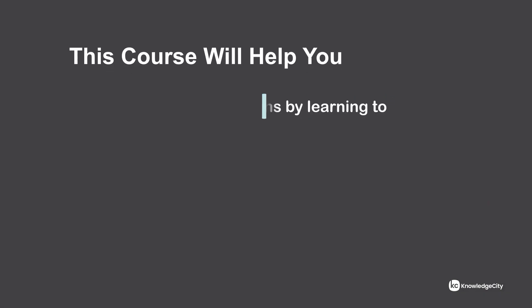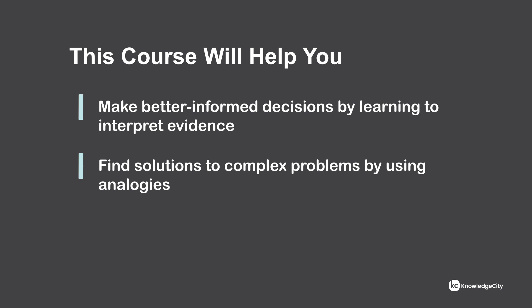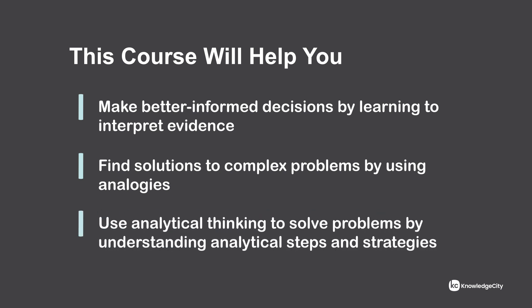This course will help you make better informed decisions by learning to interpret evidence, find solutions to complex problems by using analogies, and use analytical thinking to solve problems by understanding analytical steps and strategies. Move your teams forward by learning to analyze patterns and trends with our course on developing your analytical skills.